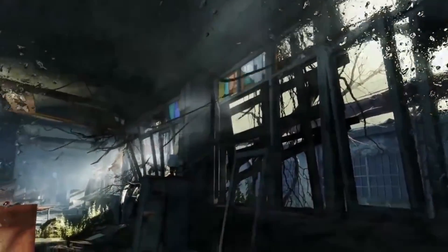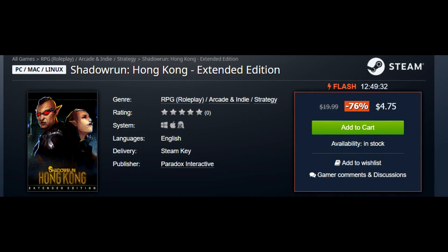Again I would recommend the collection if you want both games, but if you just want one, Metro 2033 Redux is $4.80. Shadowrun Hong Kong Extended Edition is also seeing a deep discount — 76% off for $4.75.